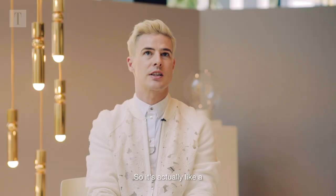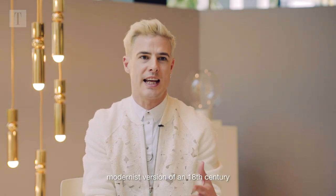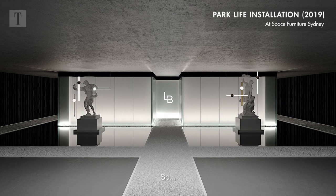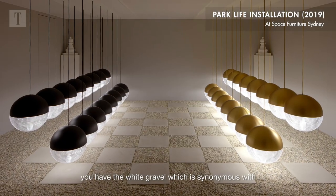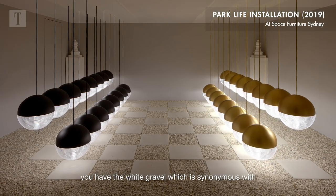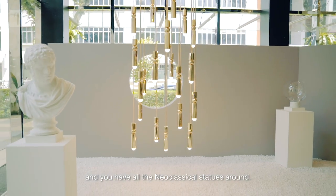So it's actually like a modernist version of an 18th century pleasure garden or maze. Similar to here — you've got to see what we have in Sydney, Australia — you have the white gravel, which is synonymous with gardens and stately homes in England and in France, and you have all the neoclassical statues around.